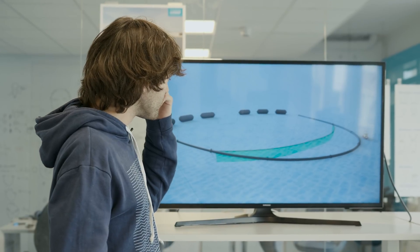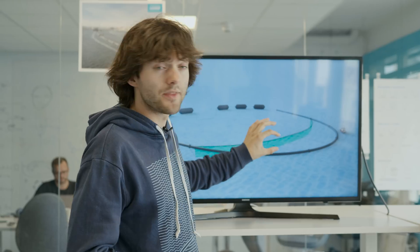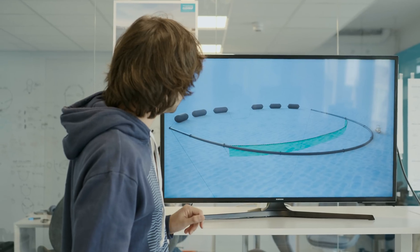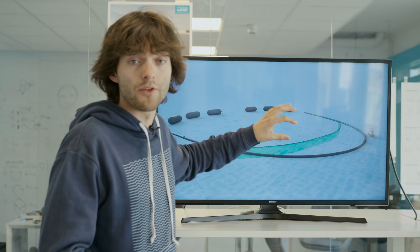And then we thought, what if we actually disconnect the sail from the floater itself and let the sails float by themselves? And that's how the idea got born to use these giant inflatable buoys on the front side of the system, which kind of tow the system forward, propelled by the force of the wind.